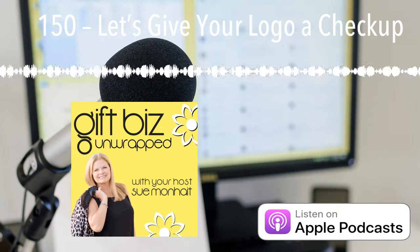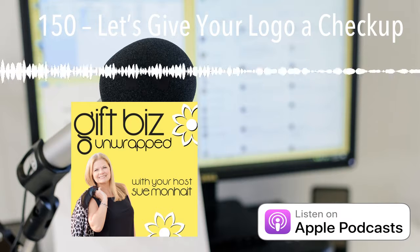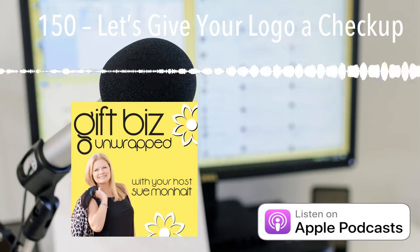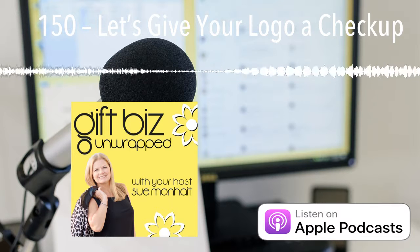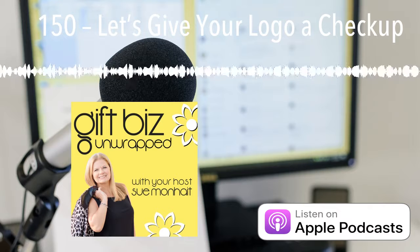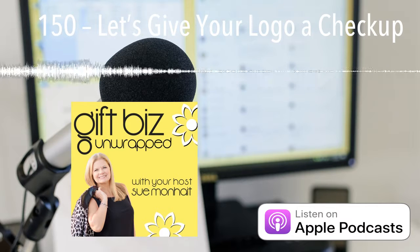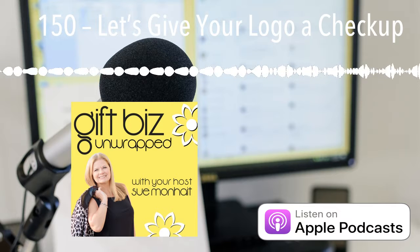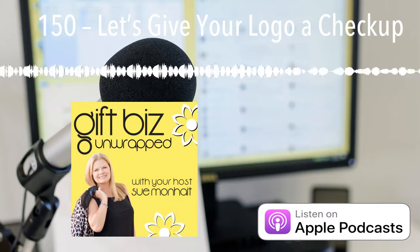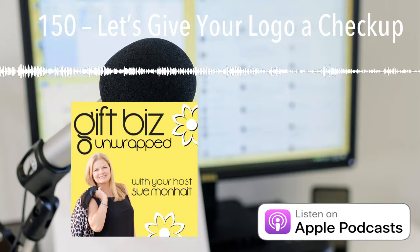When I talk about the logo being the same, yes, there may be different versions — you might do a black and white logo in one case, or one of them might be color, or they'll be different sizes. But if the fonts are different from one place to another, or you have different shades of your logo colors, or you've already changed your logo at some point and just never went back and added the updated one to all your platforms — this is the checkpoint where you'll take care of all of that.